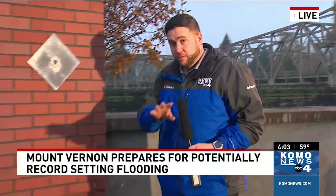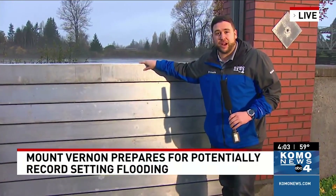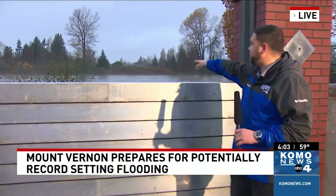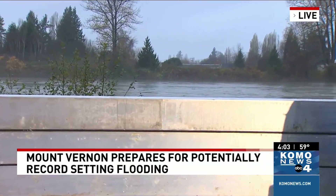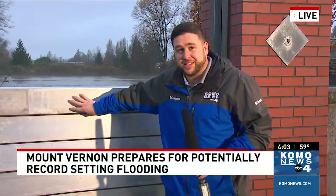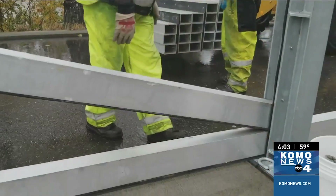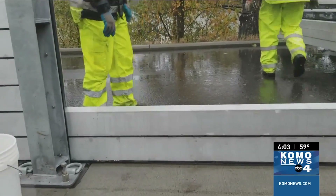There are a lot of nerve-wracking situations happening up here in Mount Vernon, but the city has been doing a lot to take care of that. Part of what they're doing is adding these metal slats here in the downtown area, just beyond the river walk. You can actually see the Skagit River — it's rising, and will continue to rise. This is an investment the city is happy they've already started putting in place.